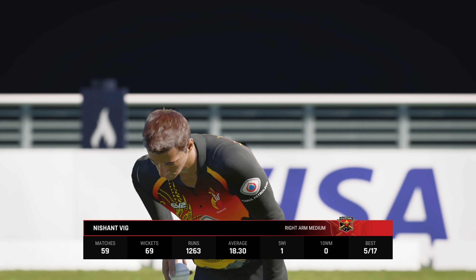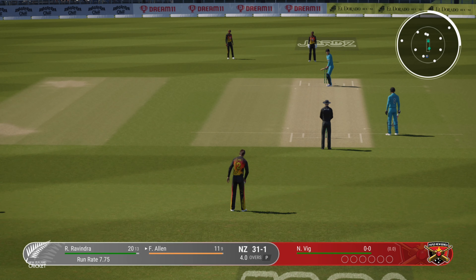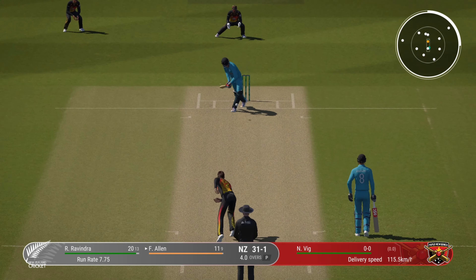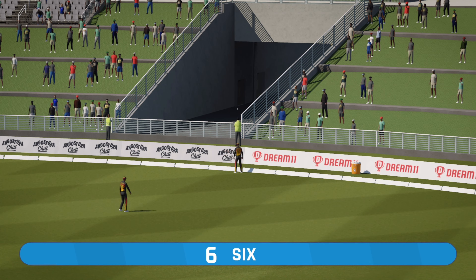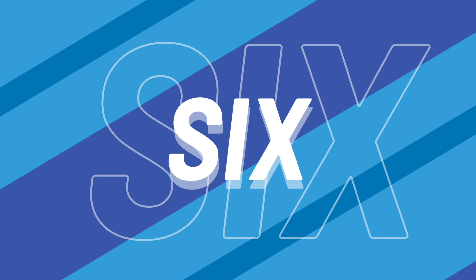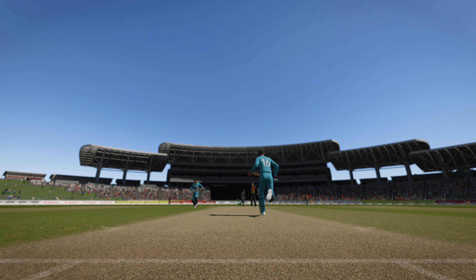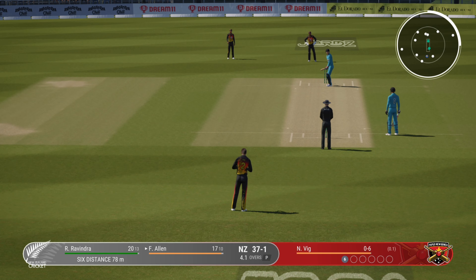The right arm pace bowler is coming into the attack from the north end. That's been heaved away and punished over the rope — that's a brute of a maximum. Well, that's a waste of a delivery. Absolutely no trouble getting onto it and dispatching it for six. Getting nicely settled at the crease now — would have to be very happy with that last shot.